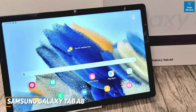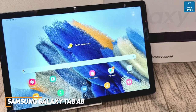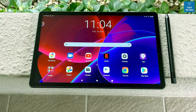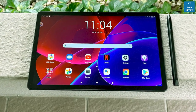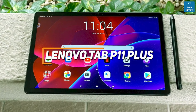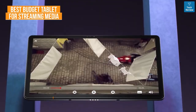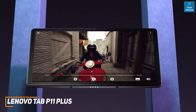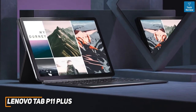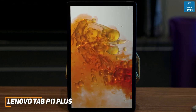If you want updated pricing on the Samsung Galaxy Tab A8 or any other product mentioned in this video, check the links in the description for the most up-to-date pricing information. Next up, many people want a lightweight tablet with a large, high-resolution screen meant for consuming media. The Lenovo Tab P11 Plus is exactly this, and it's my choice as the best budget tablet for streaming media in 2023. With its massive screen, stunning 2K resolution, impressive battery life, and portable design, the Lenovo Tab P11 Plus is an excellent option if you want to stay entertained almost anywhere you go.